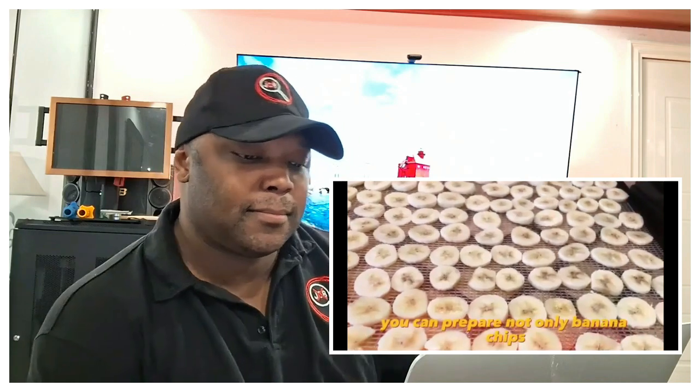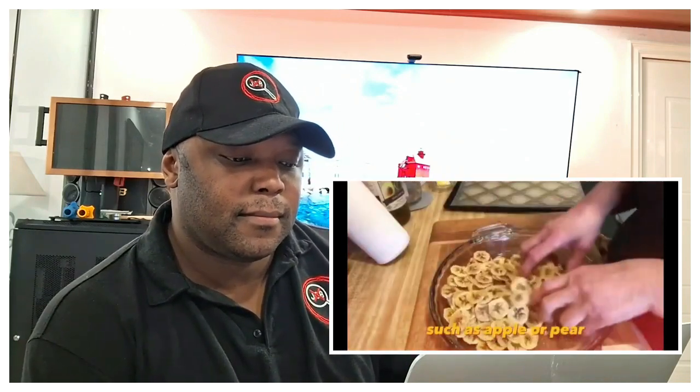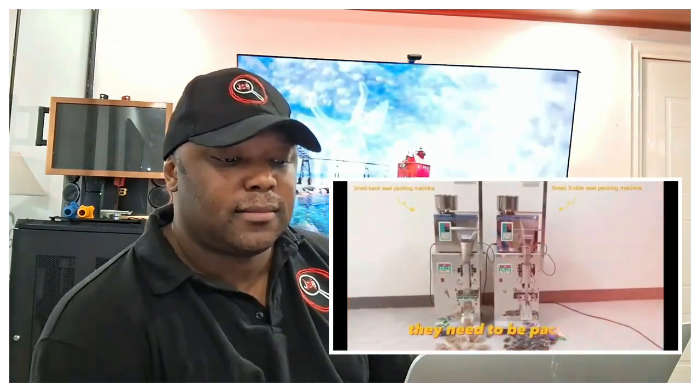With a fruit dryer you can prepare not only banana chips but also other types of chips such as apple or pear. And in order to sell banana chips, they need to be properly packaged.